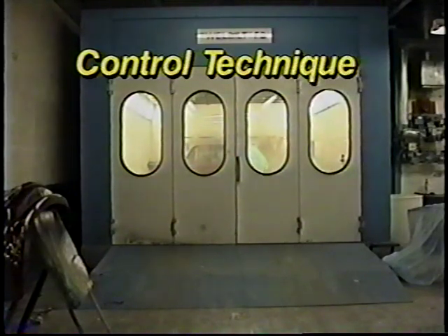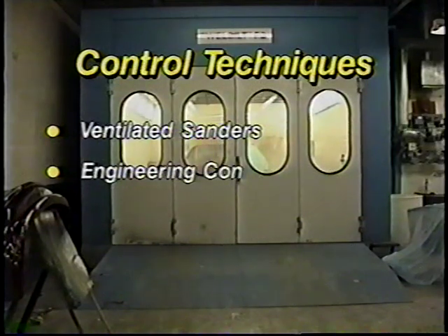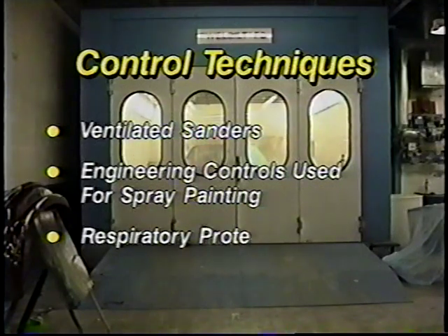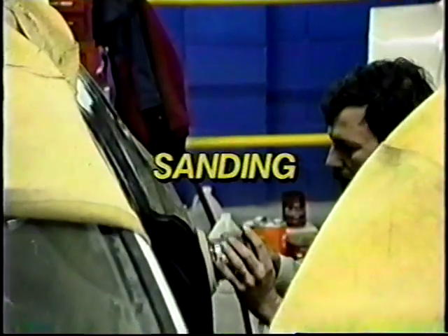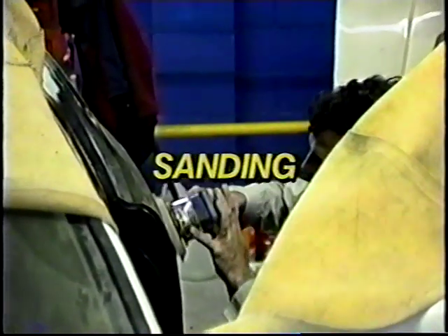These control techniques include ventilated sanders, engineering controls during spray painting, and proper use of respirators. During auto body repair, sanding is performed to remove paint and to smooth body panels repaired with body filling compounds.